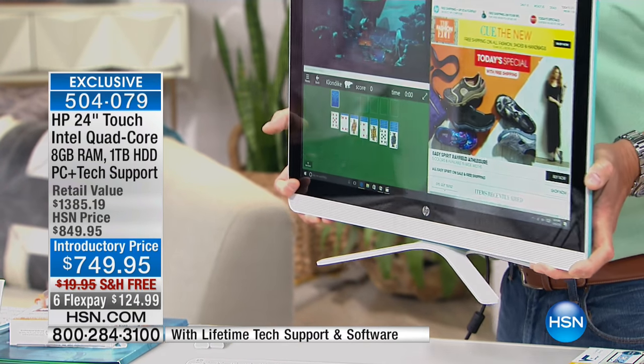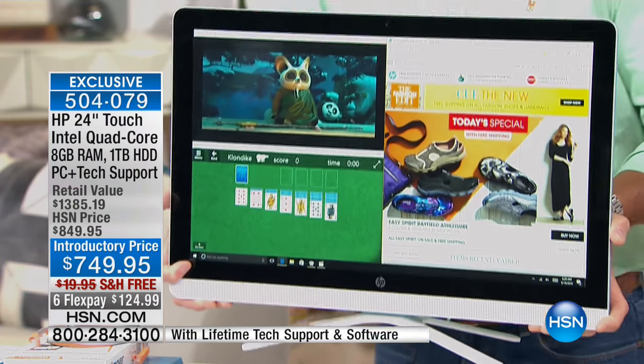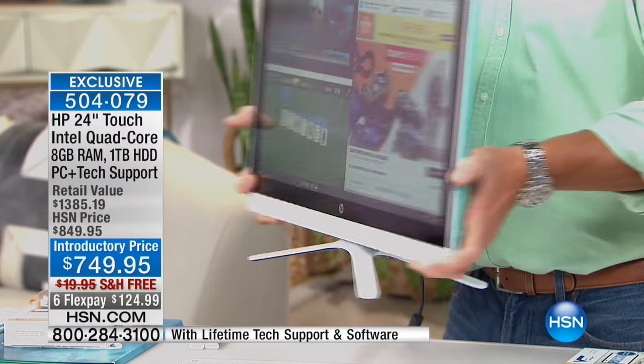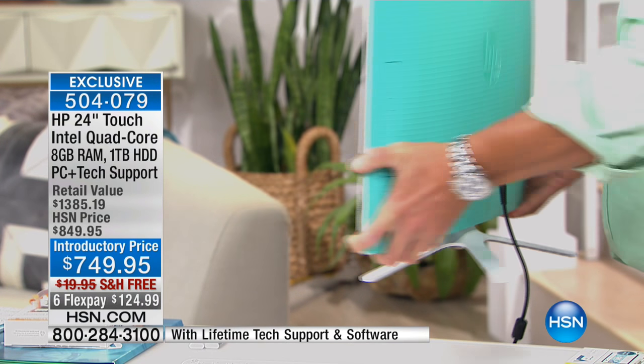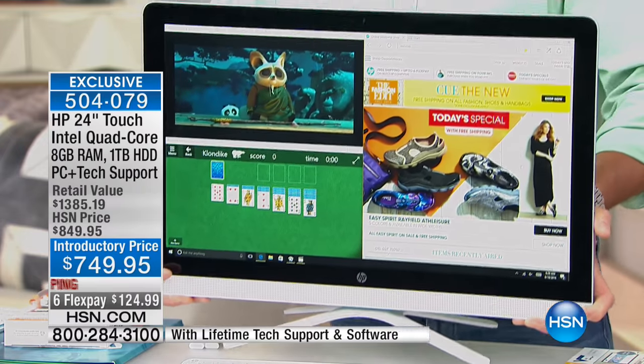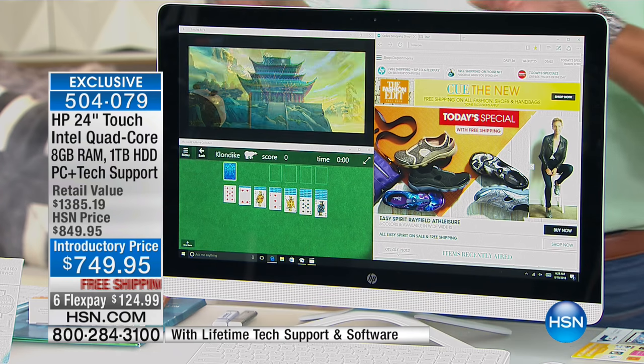What does it weigh? Maybe it can't weigh more than 12, 15 pounds at the most. It's under 14 pounds — just about 14 pounds. Look at this, you can take it anywhere. Look at the back — only one thing plugs in there. That's all you need because it's Wi-Fi. It's got a lot of ports in the back, and Joe will get through all that stuff.